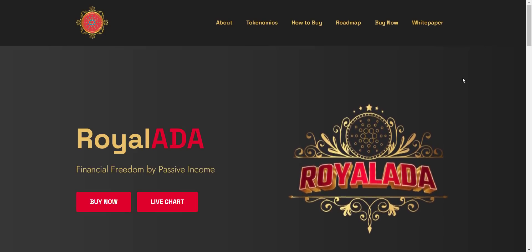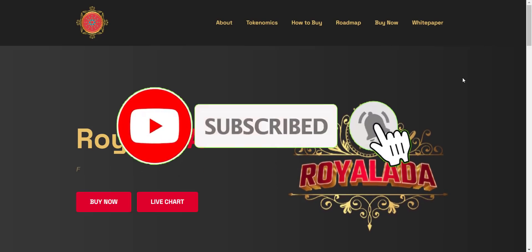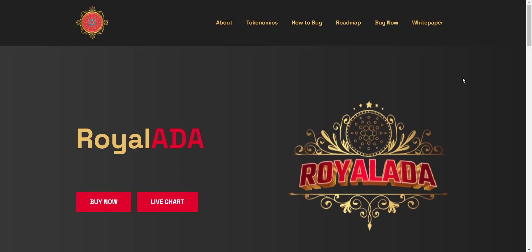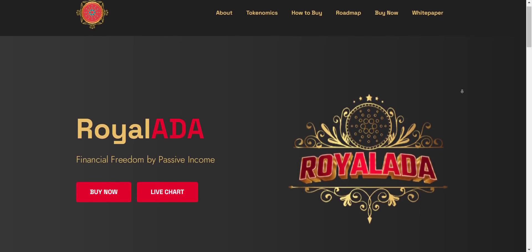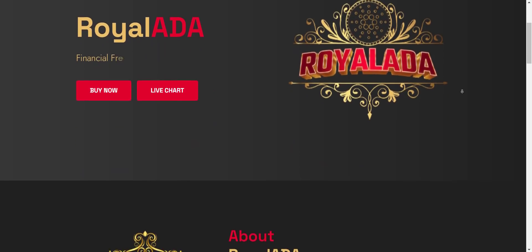If you're new to the channel, please subscribe and hit the bell icon so you won't miss any updates from Prime Investors. So let's get started. Royal ADA is the step forward in yield generating contracts on the Binance Smart Chain — you will receive rewards distributed in ADA rather than token reflections.